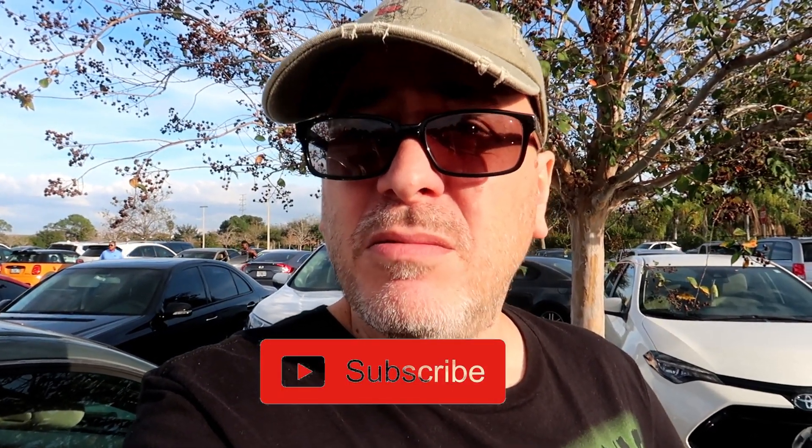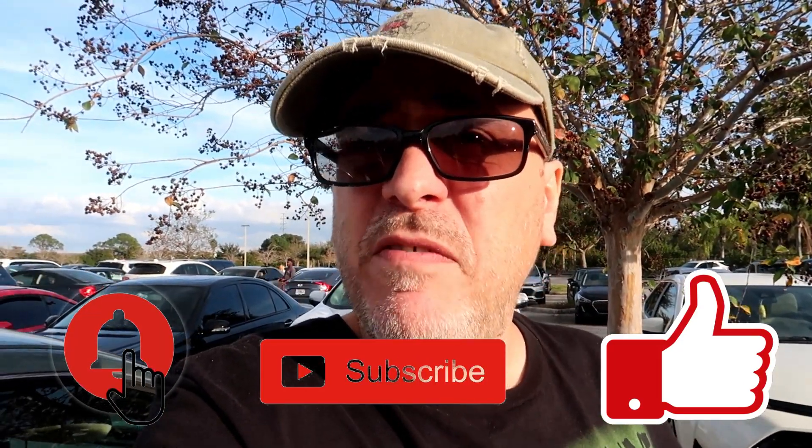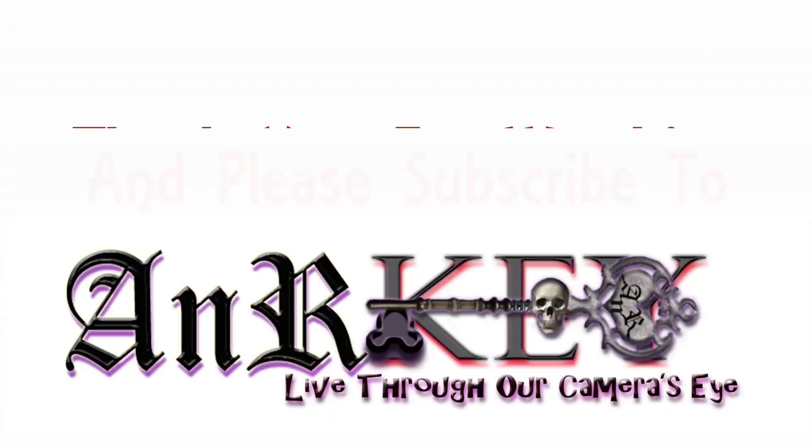Don't forget to press the subscribe button and ring the bell to get notified. Have a wonderful day — bye!